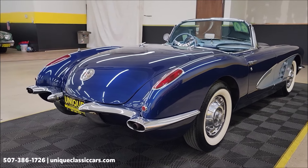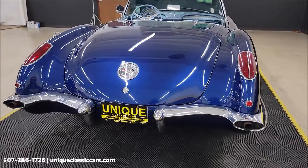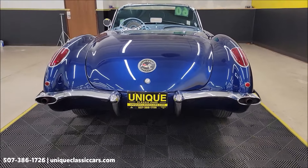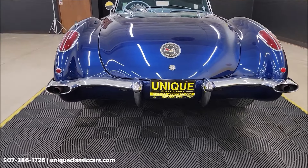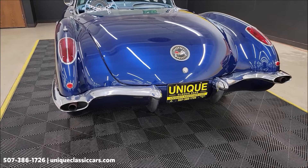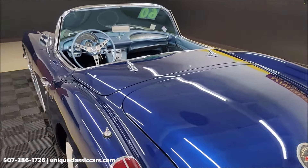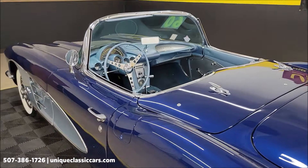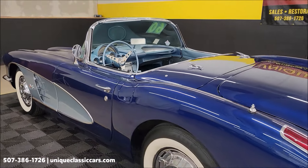Remember, we do consider trades. Financing is available. Of course, we can assist with transportation, and this vehicle may be eligible for an extended service contract — consult with your sales associate when you call in or email. As you can see, the exhaust is exiting in the rear bumpers. Uniqueclassiccars.com — check out all the still pictures.